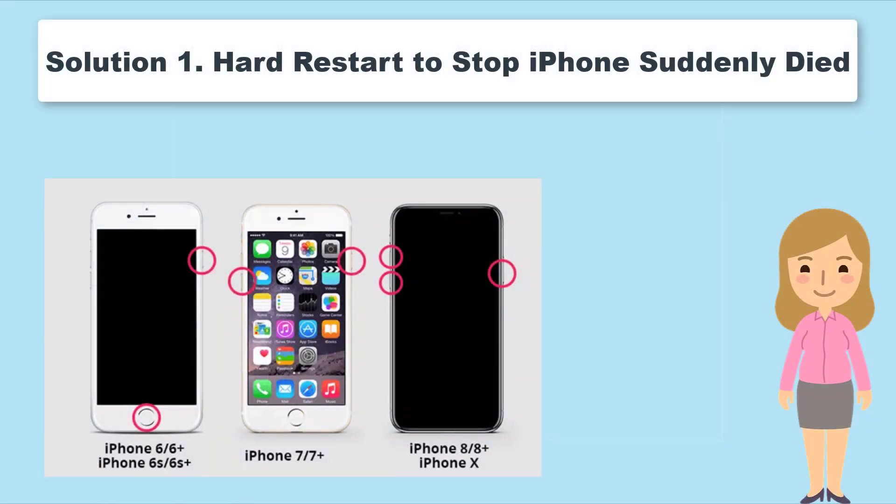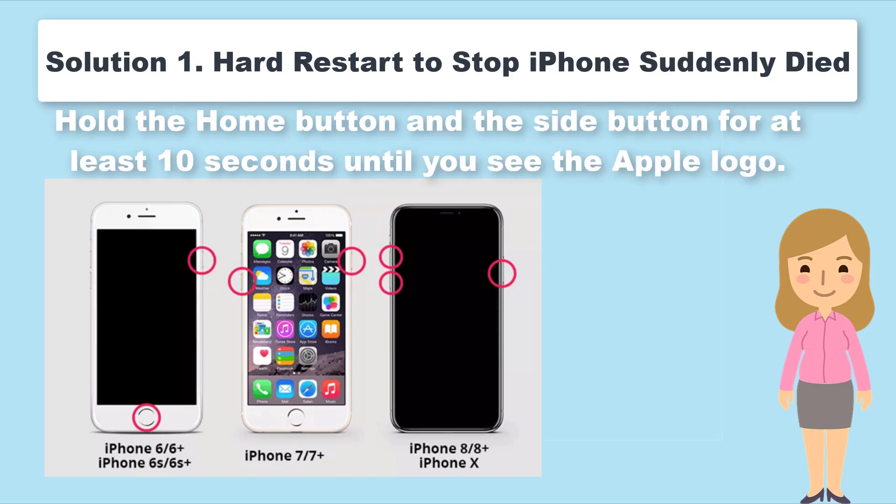Unlike a Normal Restart, a Hard Reset — also called Force Restart — is more complete. Different models of iPhone require different methods to hard restart. You can follow the guide matching your iPhone below. For iPhone 6 and its derivative models, hold the Home button and the Side button for at least 10 seconds until you see the Apple logo.